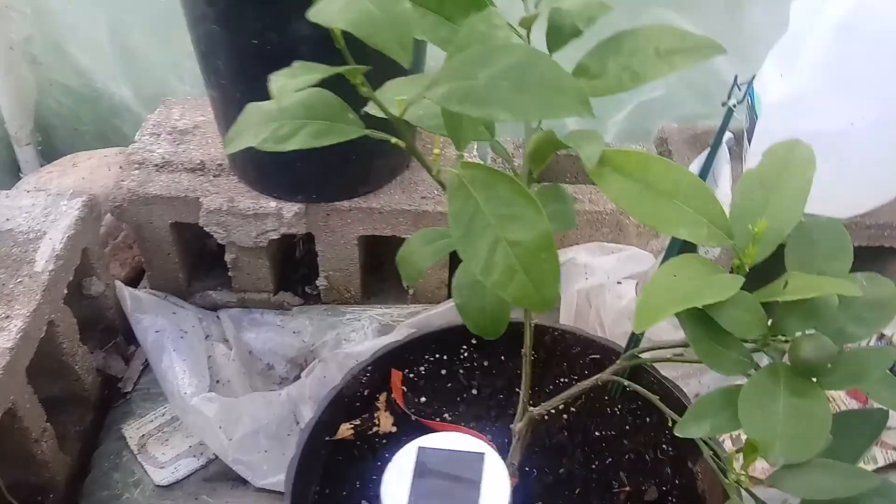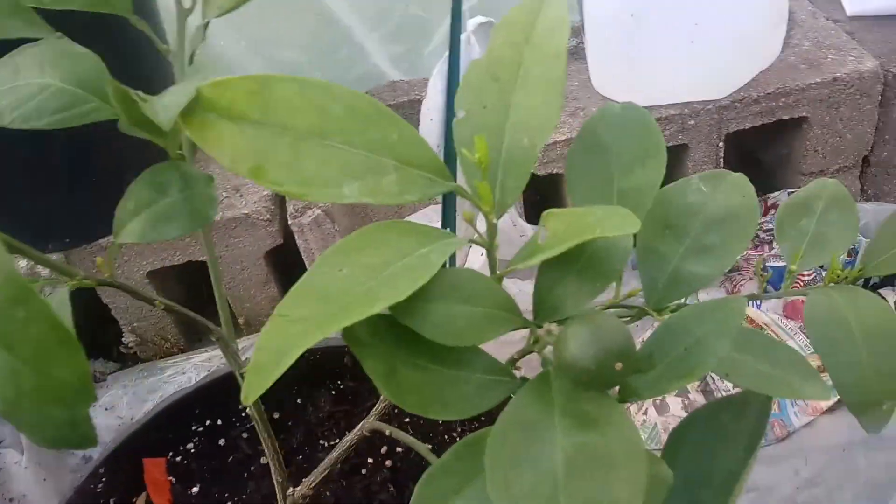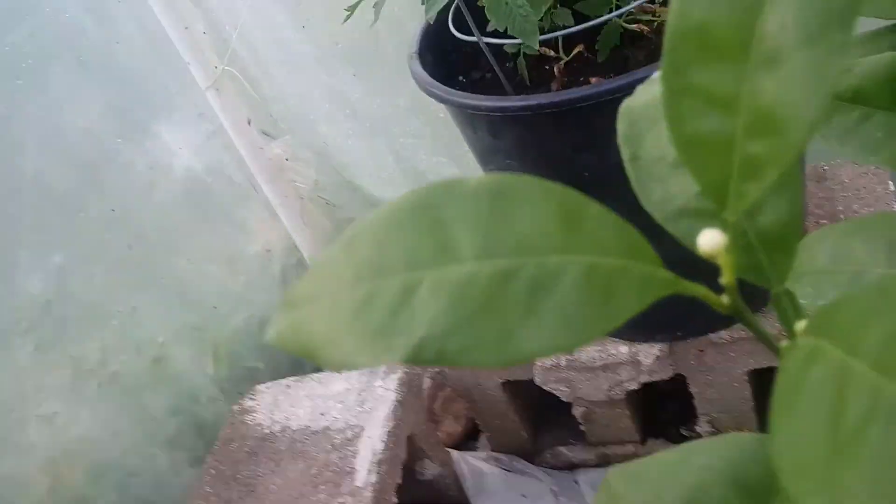This is my orange tree, and it has an orange. It's growing more flowers now that it's warmer out, and I'm very happy about that.